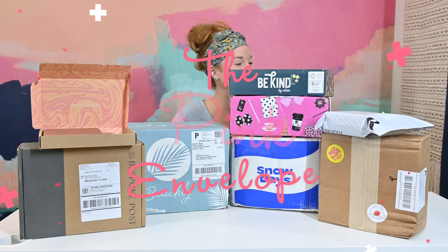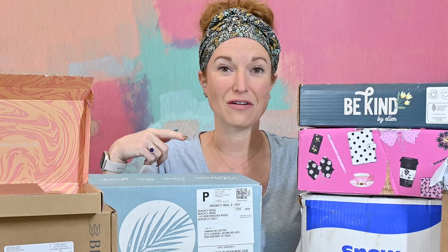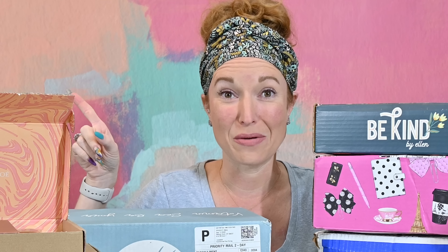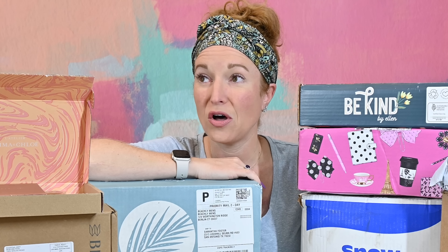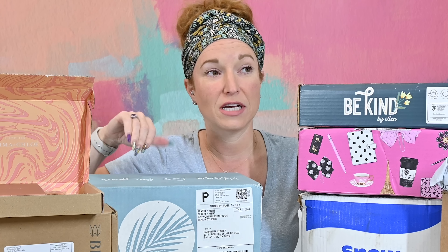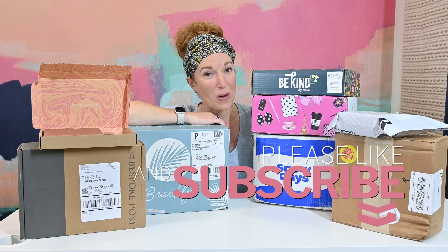Hey y'all, welcome back to the Pink Envelope. So you remember how I was like, hey, we're going to do a few different hauls through the month of September - space them out, do a couple of boxes each haul. We released a haul on Thursday the 1st, on Thursday the 8th, but I was actually at Dallas Market on Thursday September 15th, so I missed that haul. Now the hauls for the 15th and this one are all mushing together, so I'm going to release it a little earlier. I have one, two, three, four, five, six, seven, eight boxes here - so buckle up, buttercup, pour a cup of coffee or glass of wine.